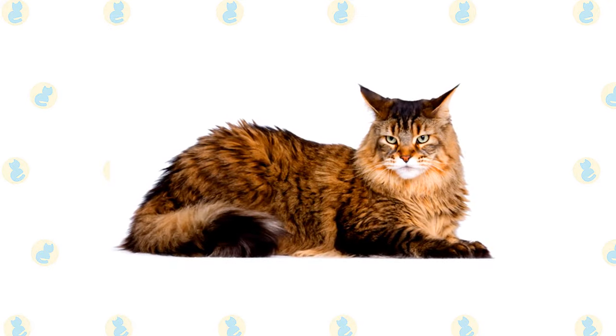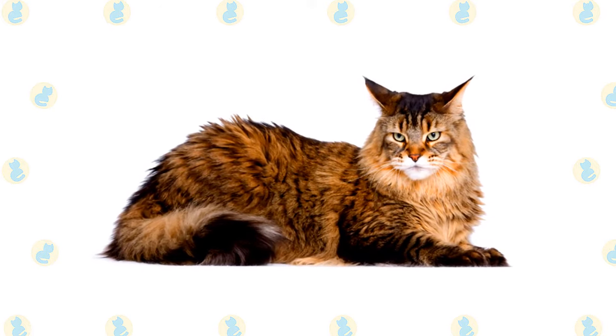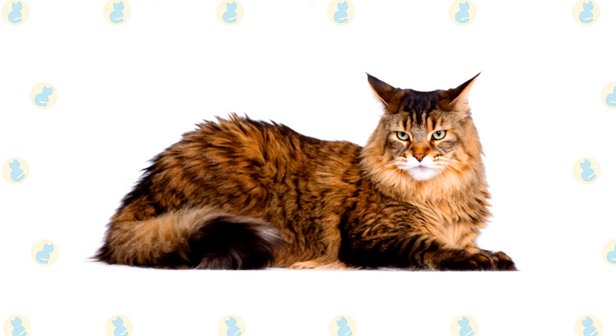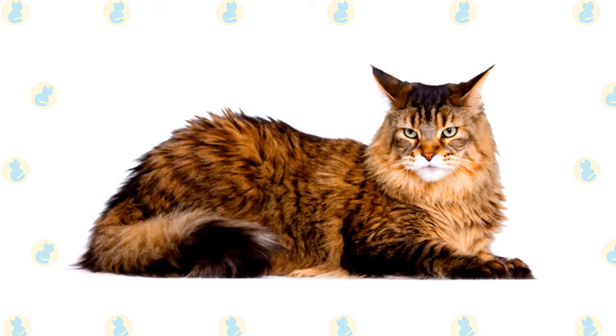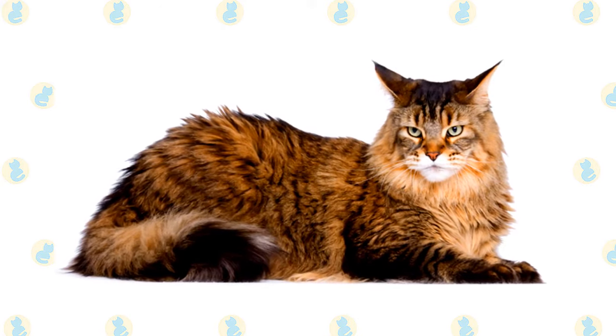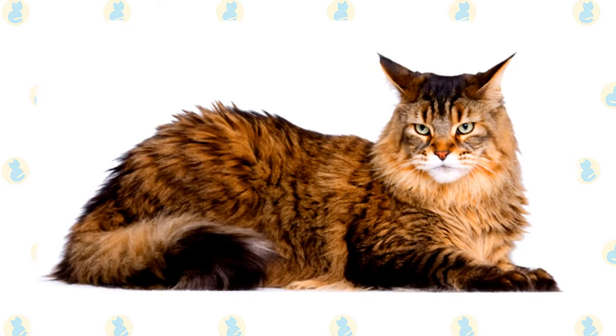The brown tabby pattern is so common in this breed that many people don't know Maine Coons can come in any other colors or patterns. They might be surprised to learn that Maine Coons are found in solid colors that include black, red, or white, all tabby colors and patterns, bi-color such as blue and white or red and white, and patterns such as tortoiseshell and calico.